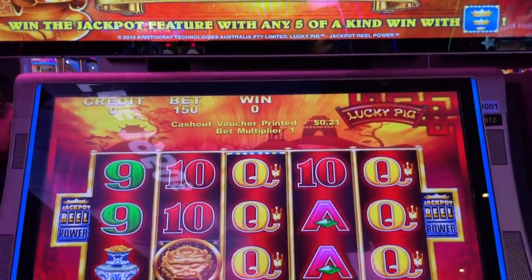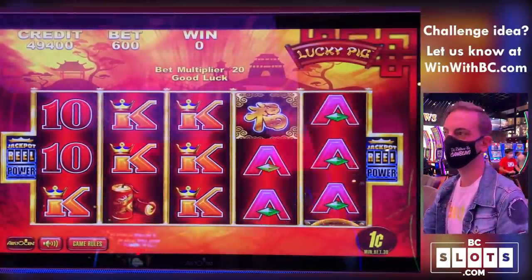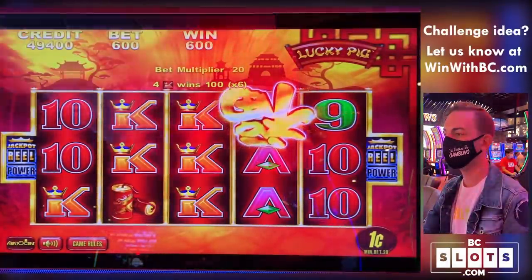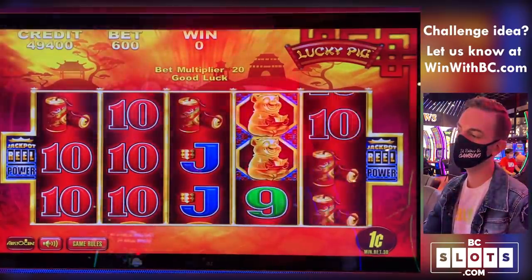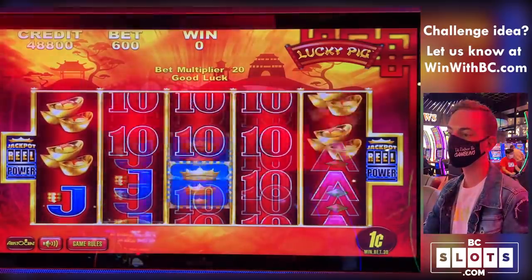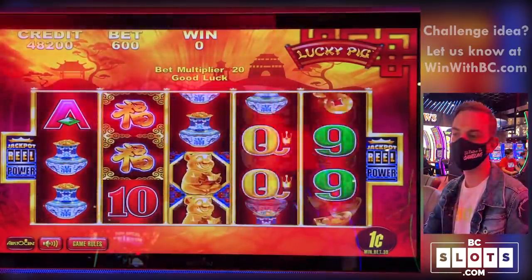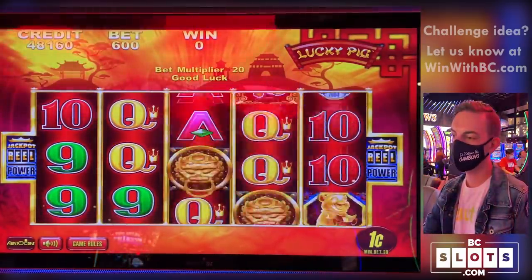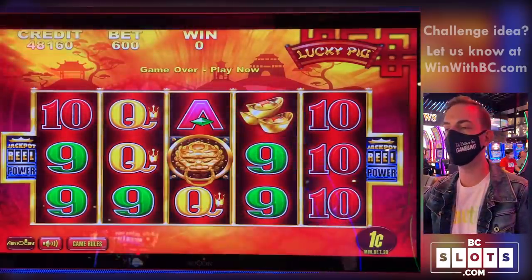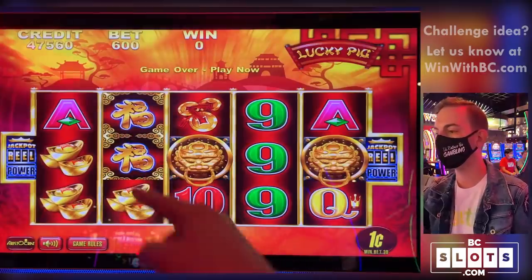Fiji pointed us over to Lucky Pig. Here we go, Lucky Pig — $6 max bet. I know we've played this game before. I don't remember it paying us very well. So this game, you need to get five of a kind. Right, isn't that right, Britt? We needed five of a kind? Yeah, if I remember correctly. With the crayon — those are the wilds.